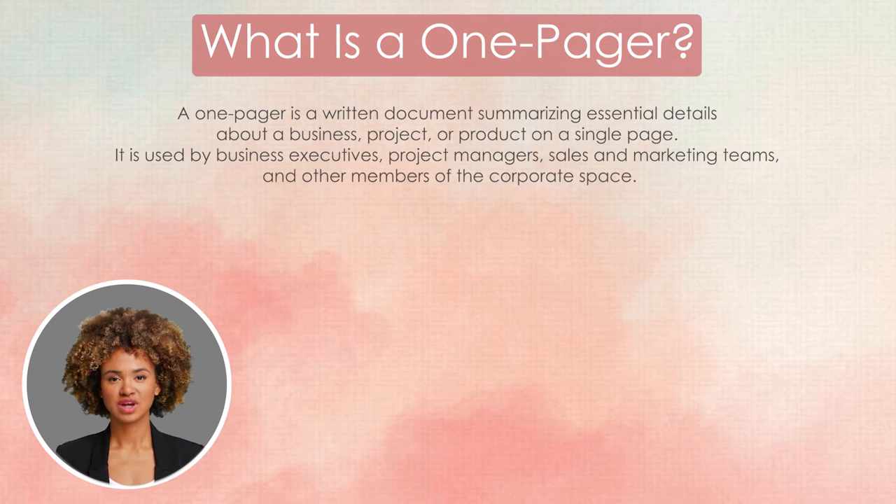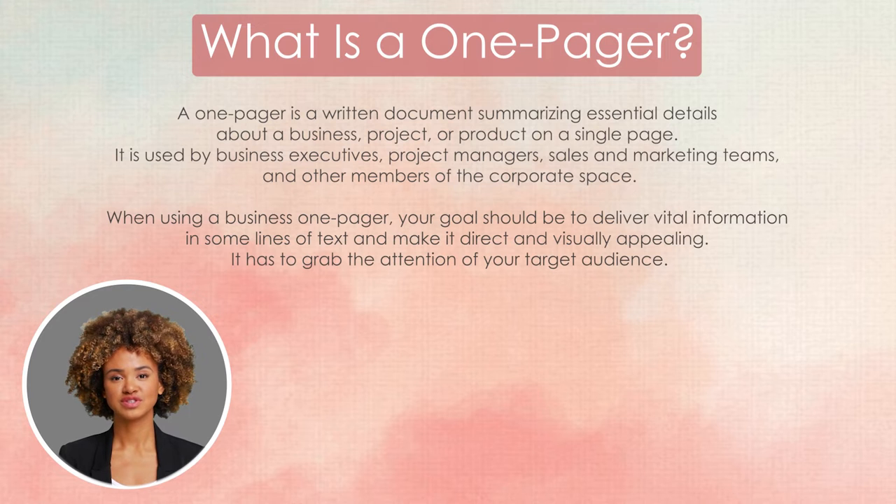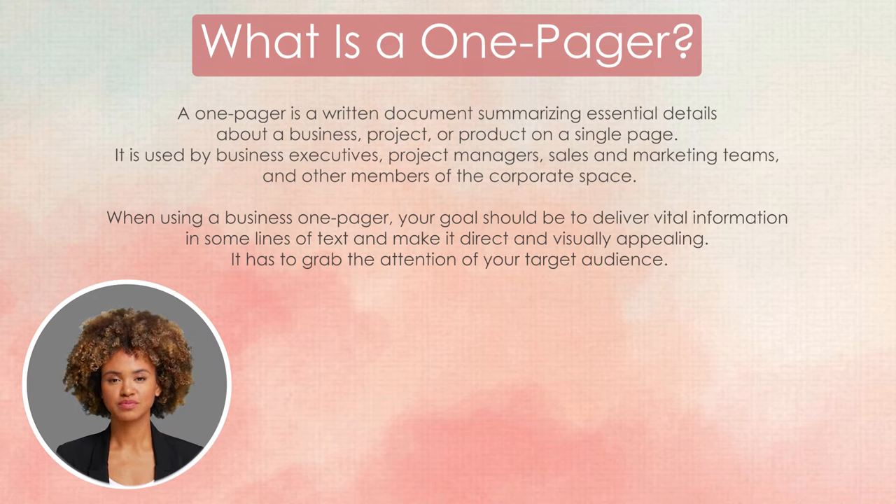A one-pager is a written document summarizing essential details about a business, project, or product on a single page. It is used by business executives, project managers, sales and marketing teams, and other members of the corporate space. When using a business one-pager, your goal should be to deliver vital information in a few lines of text and make it direct and visually appealing — it has to grab the attention of your target audience. One-pagers are used for several purposes, including financial reports, marketing, project reviews, forecasts, and more. You can also use them for Microsoft PowerPoint presentations.